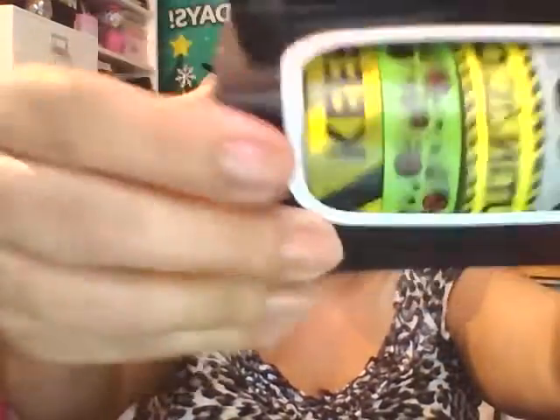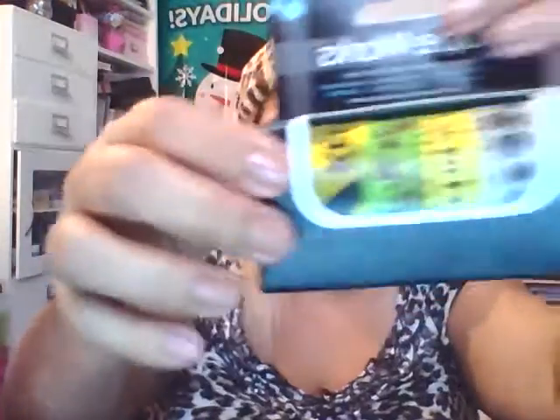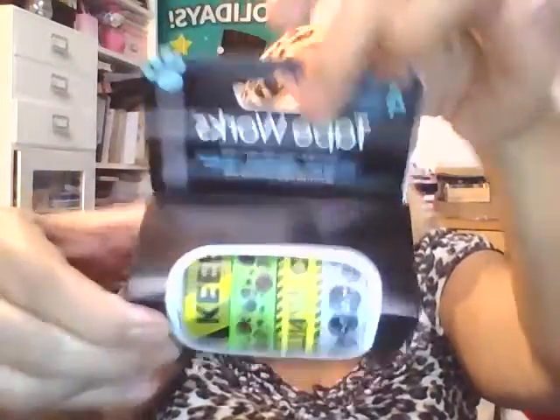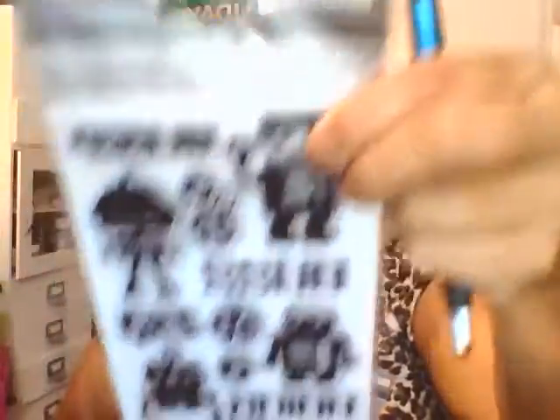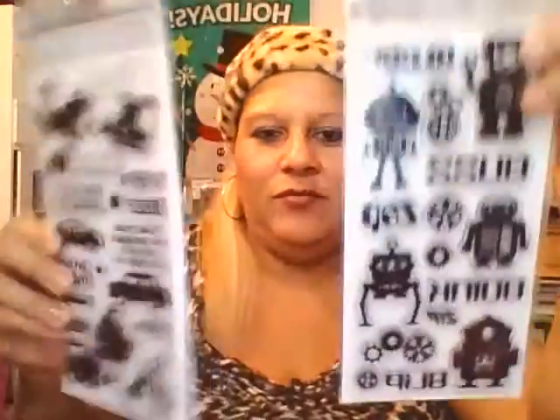Then across the street there was a giant dollar store, and I got these washi tapes. I had gotten this brand — Tape Works — a while back from King Dollar, and I saw this one there and passed it up. Since I saw it again I just got it because it was a dollar. And then I picked up this stamp set, and I got this one here. I thought these were cute, but I don't know if I'm going to keep them — just cute for a dollar.